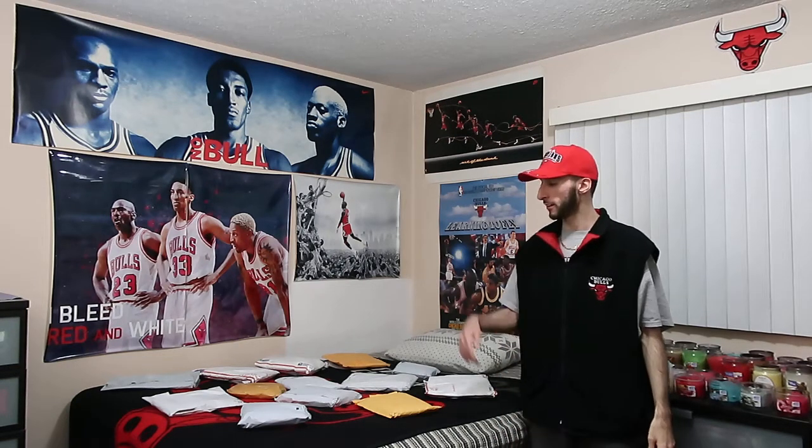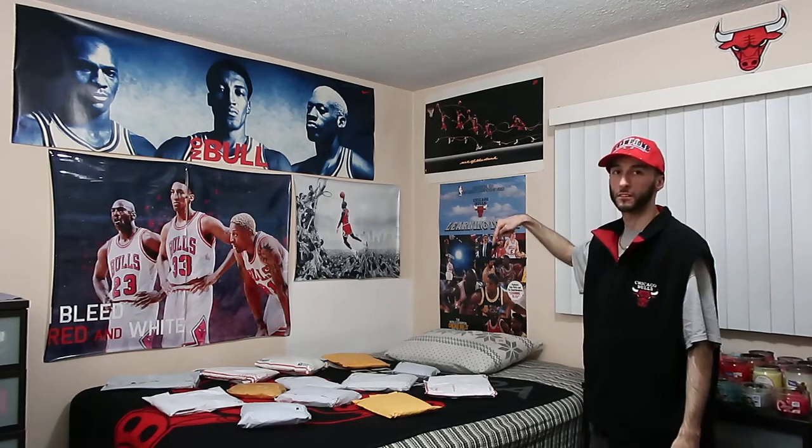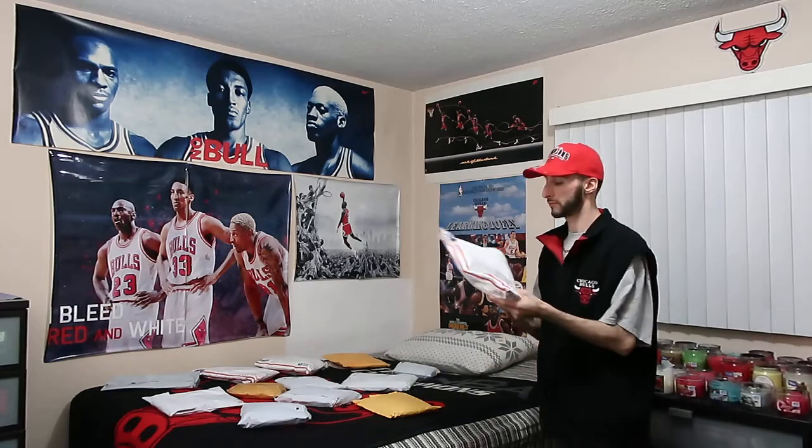Alright, so I'm down to 13 items. I'm gonna go ahead and continue out of random and hope for the best. Eeny meeny miny moe, catch a tiger by its toe — this one is right here on the bottom right. Let's see what this can be.